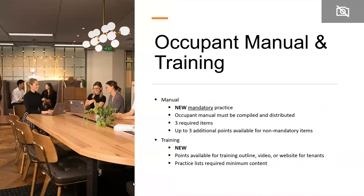Occupant training and occupant manuals are required. There is a new mandatory practice within the manual for occupants with three required items in total, plus up to three additional points for non-mandatory items. New to this section: occupants must be trained — mandatory. Points are available for having a training outline, video, or website for tenants. The training can be delivered by video or website, which the verifier can review. You'll need to ensure occupants in those buildings know what they're doing going forward so that the building can continue to perform at a high level.